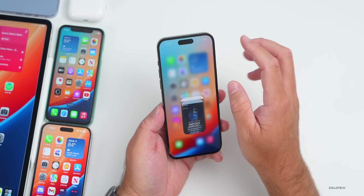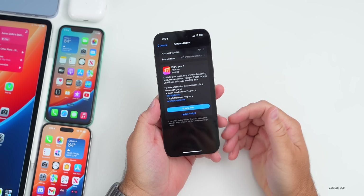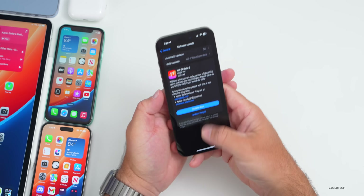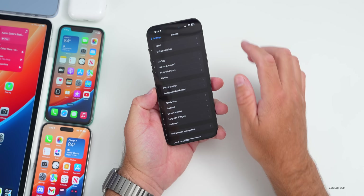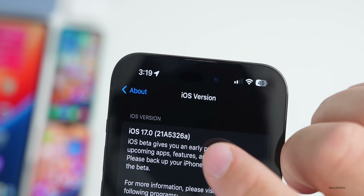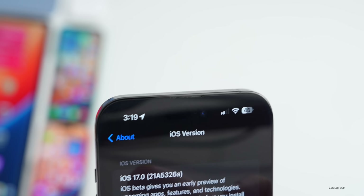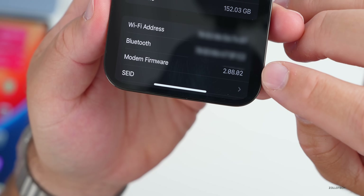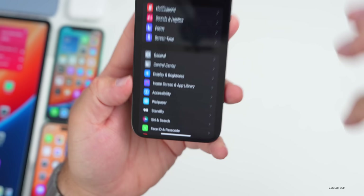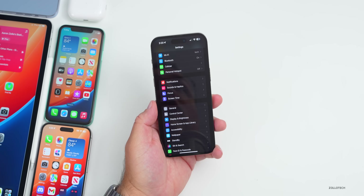This update came in at 550.7 megabytes on my iPhone 14 Pro Max — between 500 and 600 megabytes across all devices, so it's smaller than before. The build number is 21A5326A. We again have an 'A' at the end, meaning this is not the release candidate. The modem version is the same as beta 7: 2.08.02, though this can vary depending on your device.